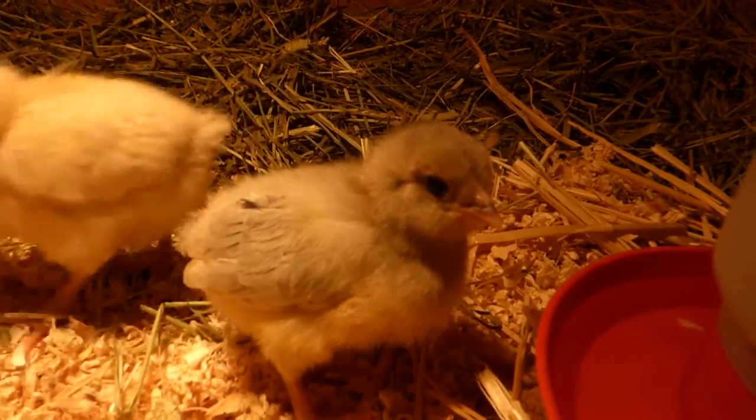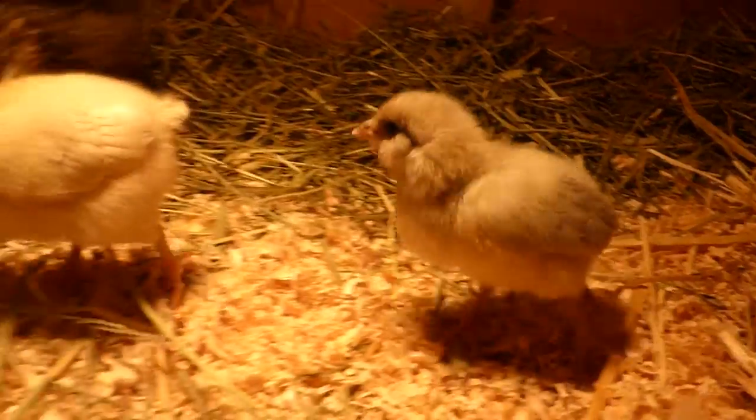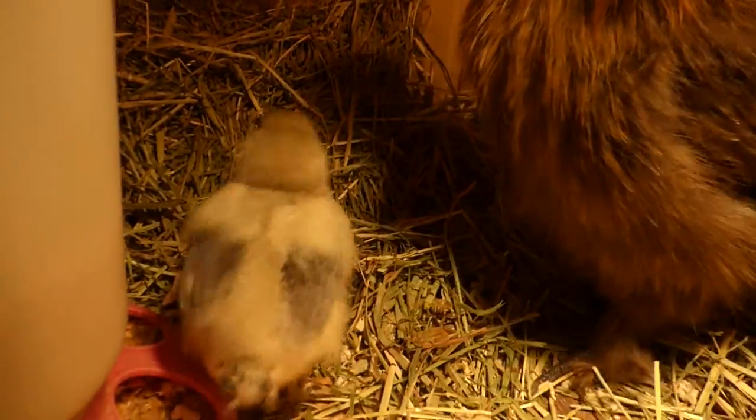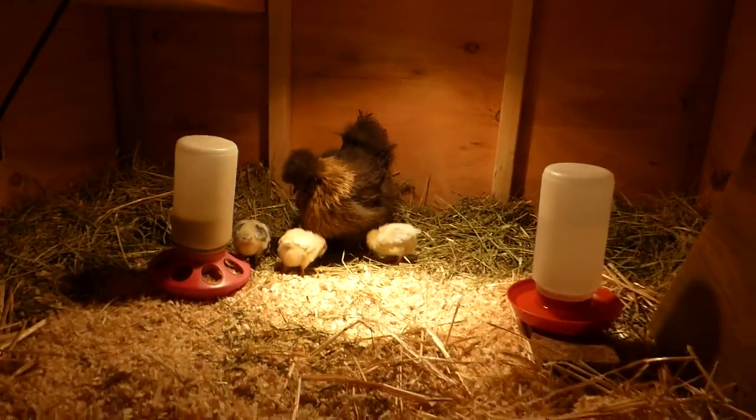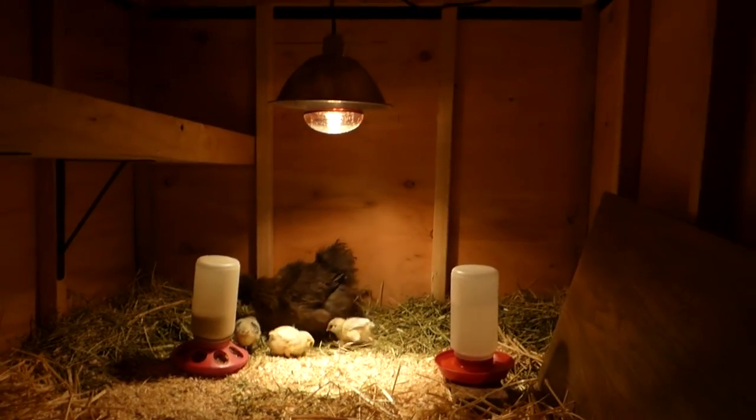Hi chickie chickie. Here's my silly bird. Is those your chickie chickies?